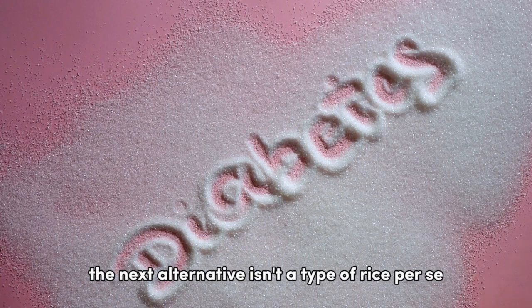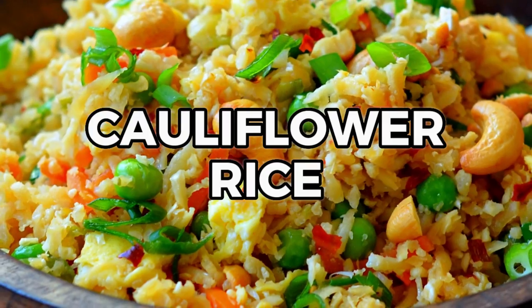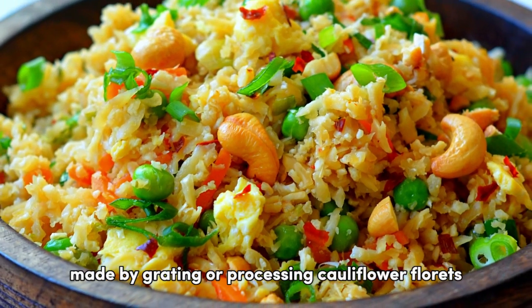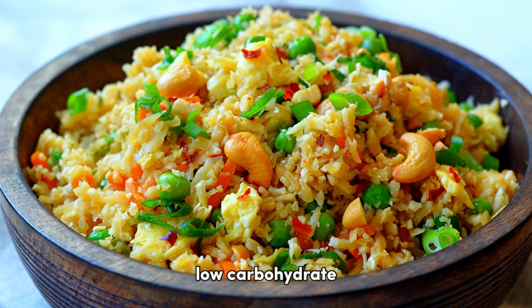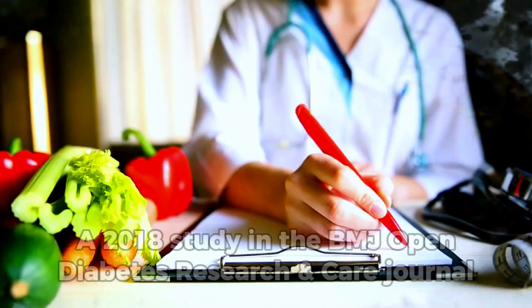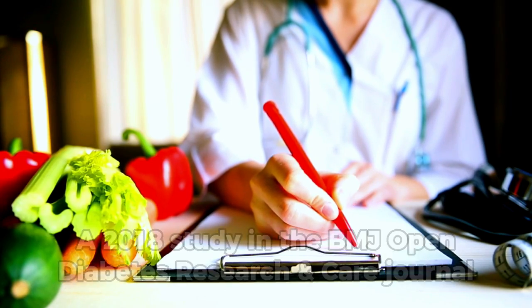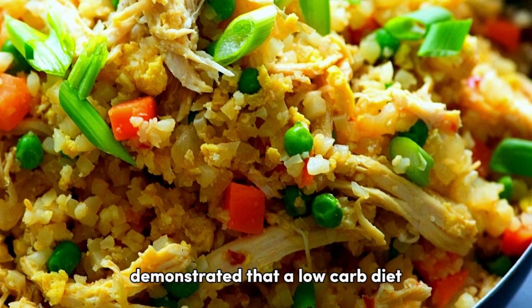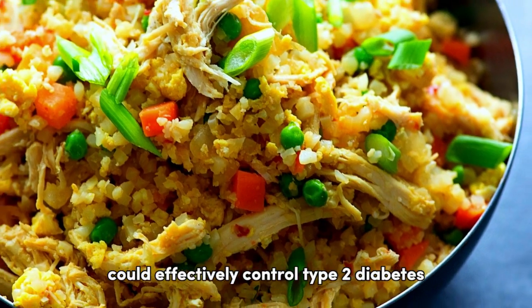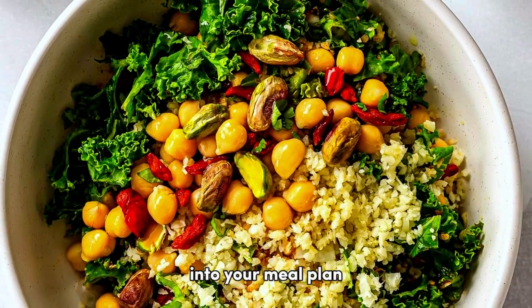The next alternative isn't a type of rice per se, but it deserves a mention: cauliflower rice, made by grating or processing cauliflower florets, is a fantastic low-carbohydrate, low-calorie substitute for traditional rice. A 2018 study in the BMJ Open Diabetes Research and Care Journal demonstrated that a low-carb diet could effectively control type 2 diabetes, reinforcing the potential benefits of integrating cauliflower rice into your meal plan.